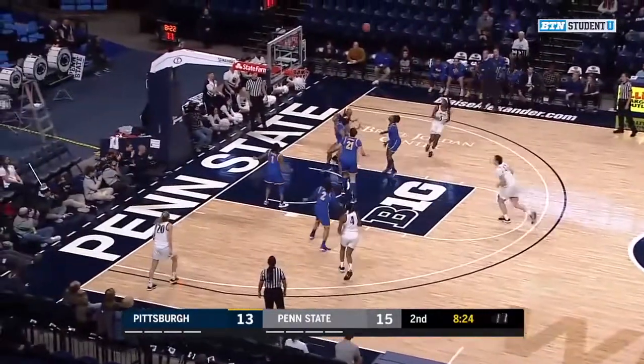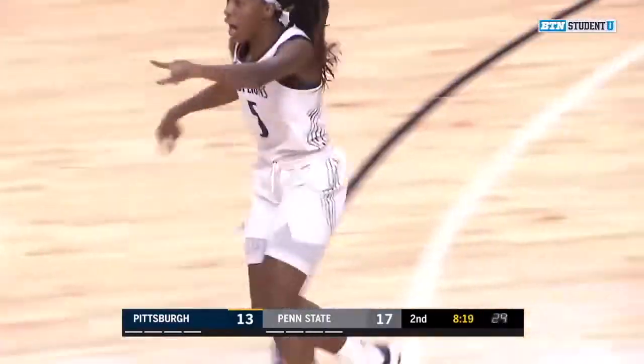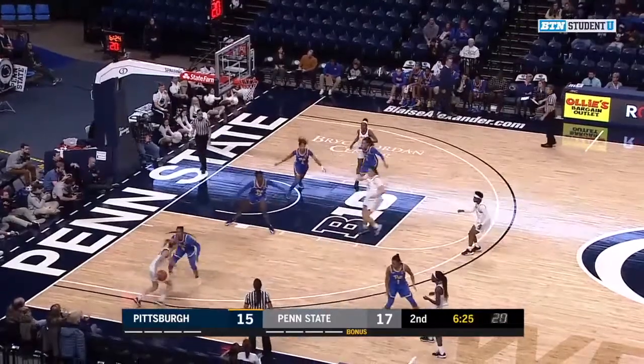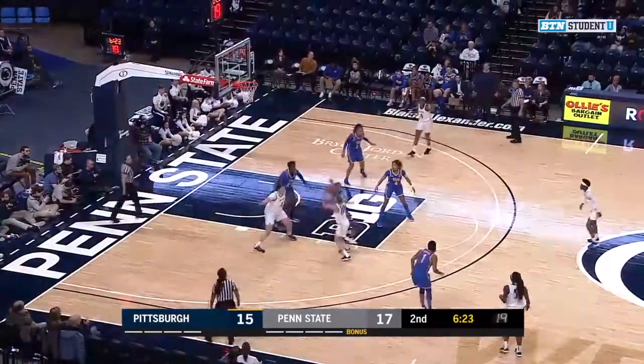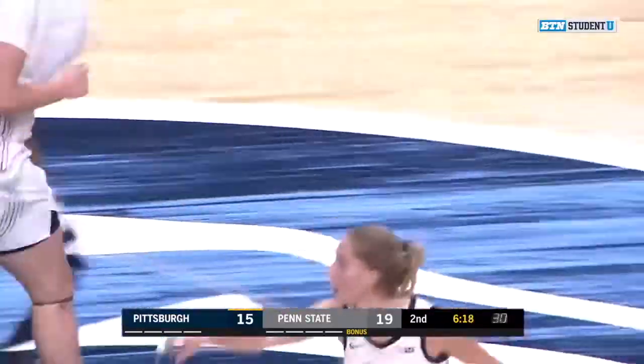McDaniel crosses over, now the mid-range floater, and that one's good. Kamari McDaniel with the team-leading seven points. No good again — that's four in a row — but they secure the offensive rebound. Here's Marisa. Marisa puts up the mid-range jumper, and that is a smooth stroke for McKenna Marisa.